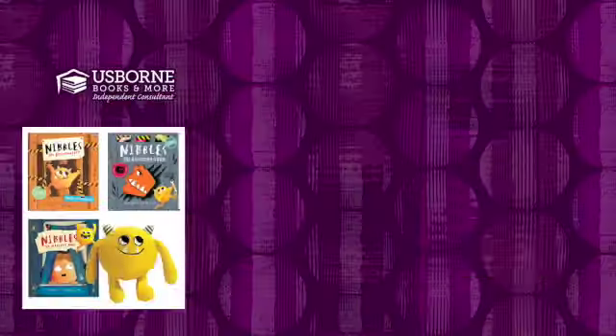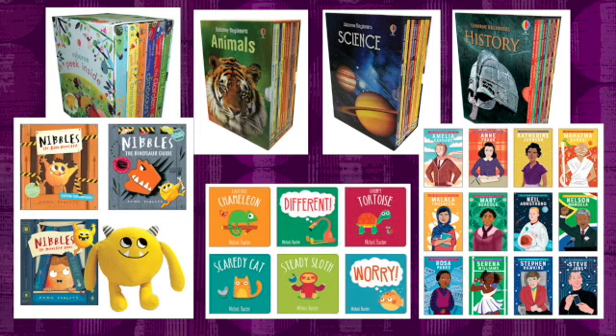There are also some tremendous values right on our website. First, check out our collections and our box sets. We have many to choose from and you'll be able to get a set of books for a discounted price.